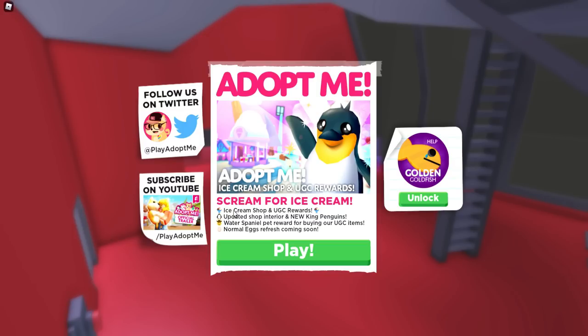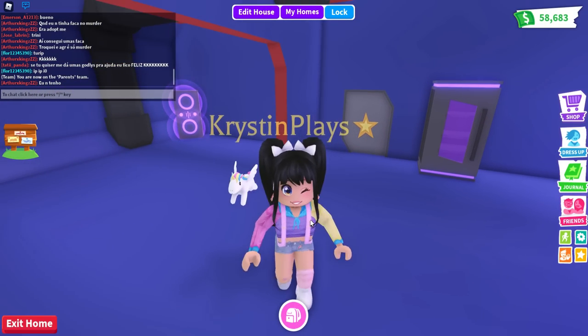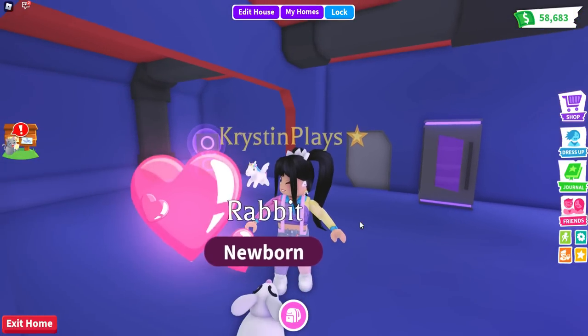Scram for Ice Cream — Ice Cream Shop and UGC Rewards. They updated the shop interior. We have Neo King Penguins, the Water Spaniel pet reward for buying UGC items, and a Normal Egg refresh coming soon. I cannot wait for that. Make sure you've subscribed with notifications on and let's get started.